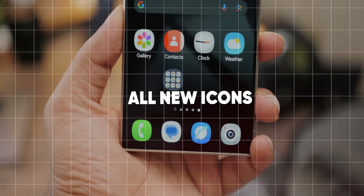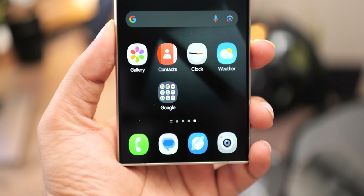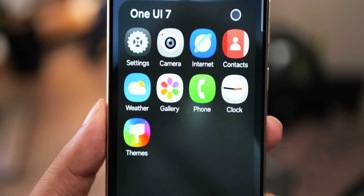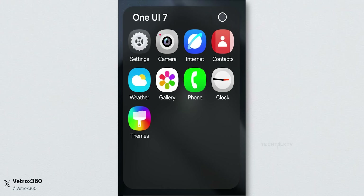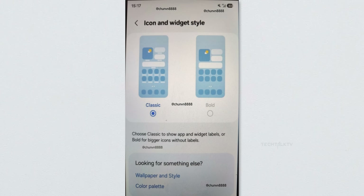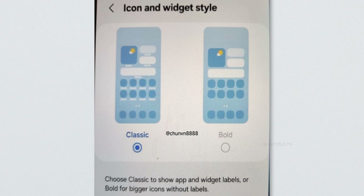Samsung is introducing a completely new set of icons with One UI 7. The icons are getting a fresh, modern look with gradients and shadows giving them a 3D look. It's a big departure from the previous flat design and honestly it's a welcome change. There are also classic and bold icon layouts, with the bold option making the icons bigger and removing the text underneath them.